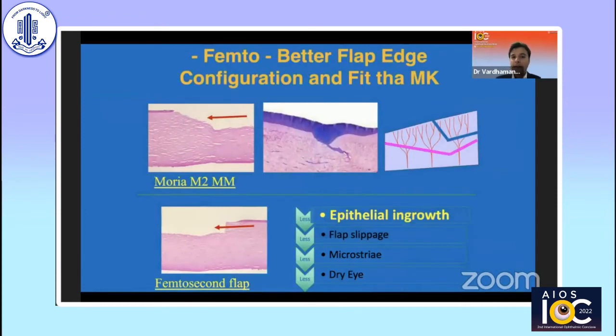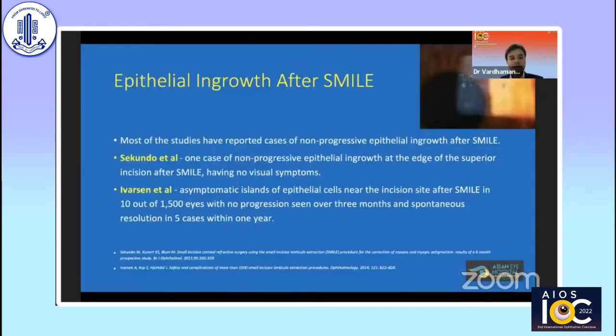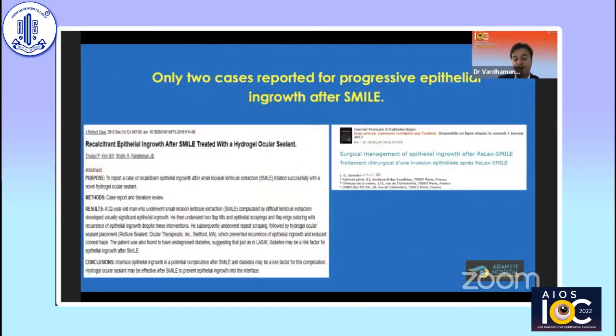With the help of femtosecond laser, the chances of epithelial ingrowth have reduced very significantly because of a much better fit of the flap edge to the underlying stroma, which has also reduced flap slippage, microstriae, and epithelial ingrowth. Epithelial ingrowth can also happen after SMILE because there is still a two-millimeter small incision that is a possible conduit. However, a large subset of reported cases have shown non-progressive epithelial ingrowth — both Sikenta et al. and Iversen et al. have published data from thousands of SMILE procedures. Only two cases with progressive epithelial ingrowth post-SMILE have been reported, one from France and one from India.